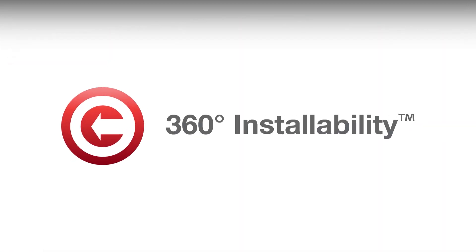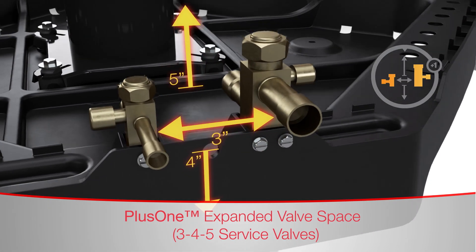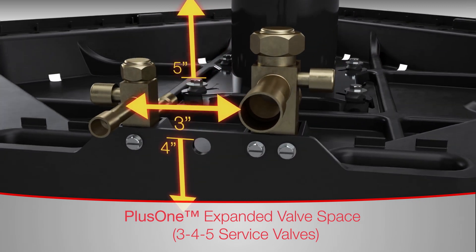360 installability makes installations faster, easier and more cost-effective for Rheem contractors. A Rheem exclusive, the 3-inch, 4-inch, 5-inch service valve space leads the industry with more workroom between, below and above the service valves.